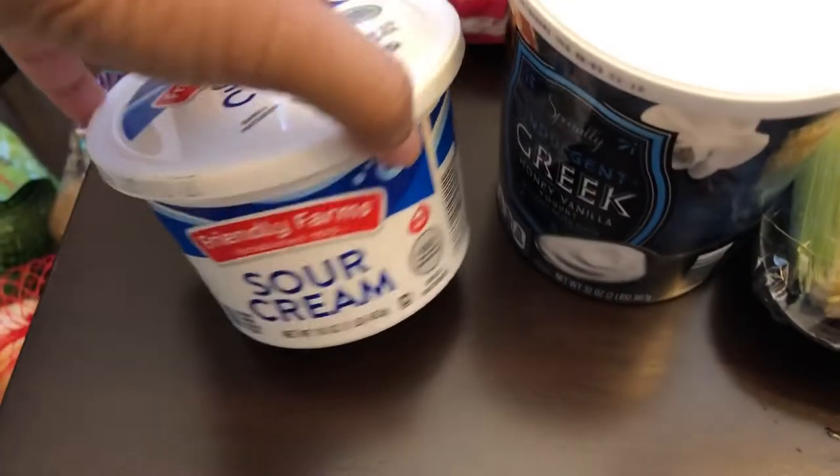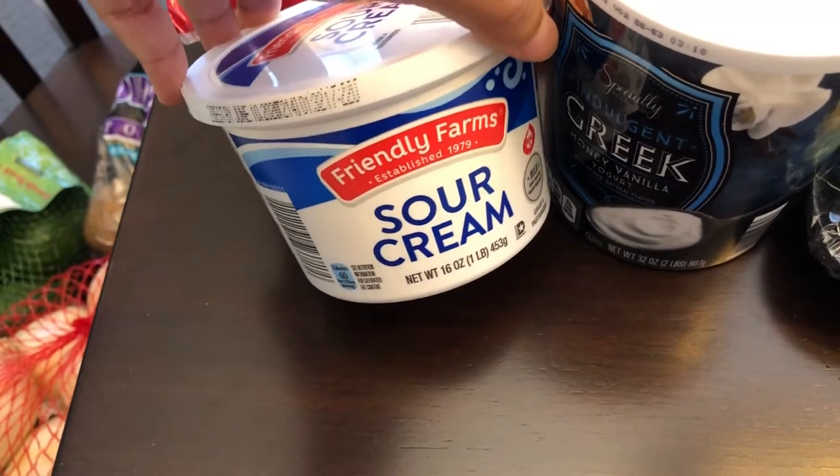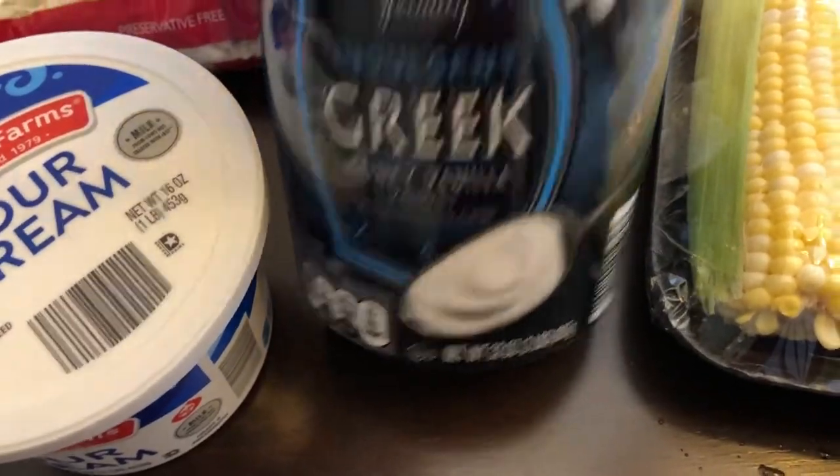I needed some sour cream. I've never bought their sour cream before — usually I like Daisy — but this is what they had, so I grabbed that. I also grabbed some honey vanilla Greek yogurt, it's a large 32-ounce container.